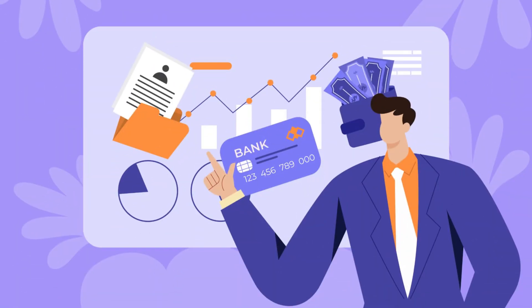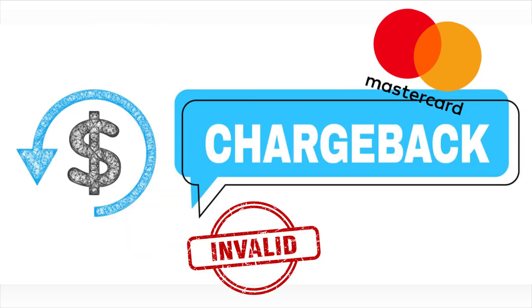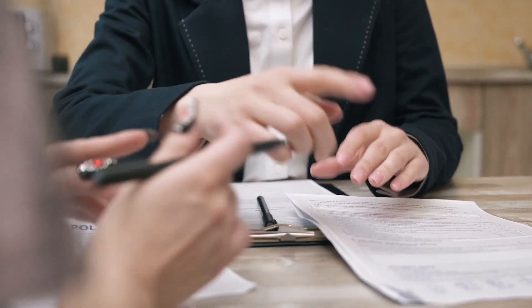Proof the transaction was authorized and presented within the allotted time frame. Proof that the chargeback is invalid because it doesn't adhere to MasterCard requirements. Proof you have already refunded the transaction and credited the cardholder's account.